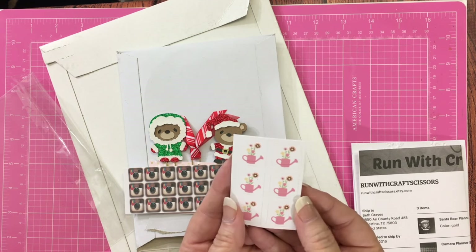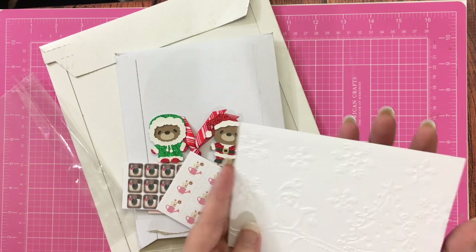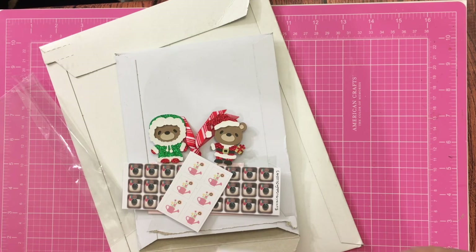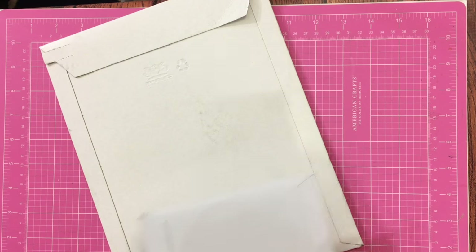And she threw in a freebie of these little watering can stickers. Thank you so much, Miss Leslie. And this is the card that she sent me. She was just thanking me for the order, but is that not beautiful? I love embossed cards. And that is all from Running With Craft Scissors.